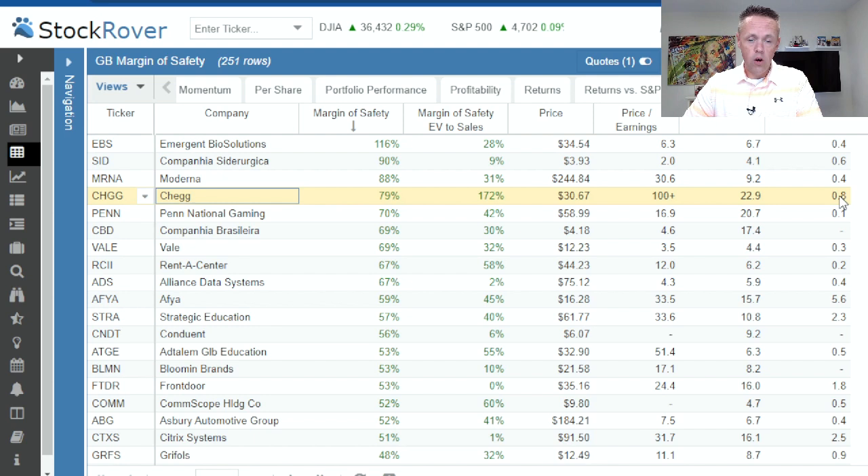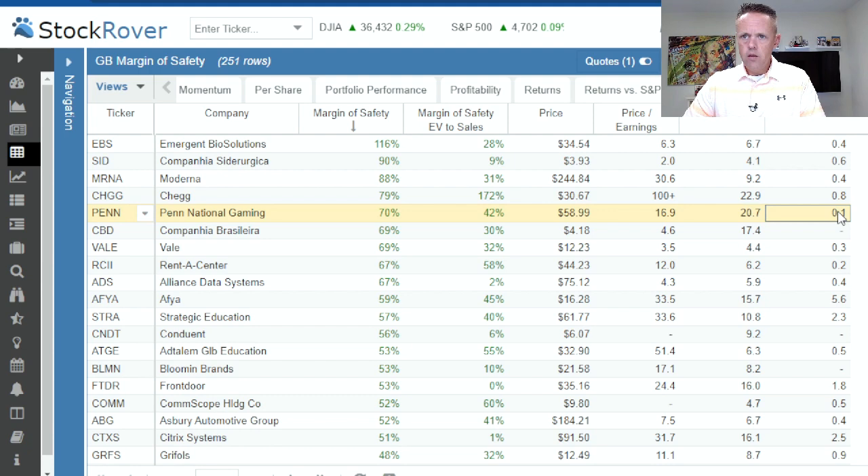Penn National Gaming is another one on the negative side of news because of a harassment lawsuit against one of the Barstool Sports personalities. The margin of safety in Stock Rover is 70%, EV to sales 42%, current price $58, price to earnings right now of 16, and PEG forward is 0.1. What's a little surprising is a current PE of about 17 with a forward PE a little over 20 — it's interesting the PEG would be that low. Either way, you're going to want to dig into this one because it's down big on negative news. As long as the news is just hype or a bad rumor, there could be a lot of potential here — but make sure some of these financial numbers add up.